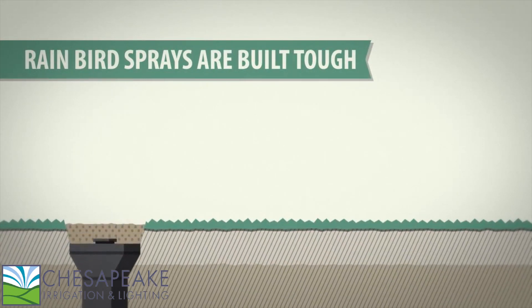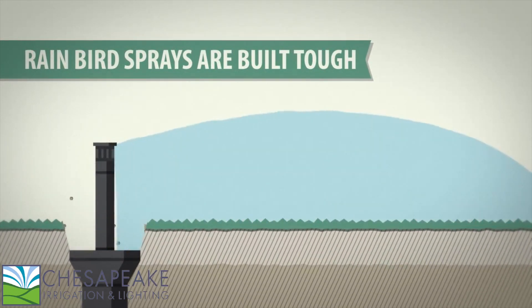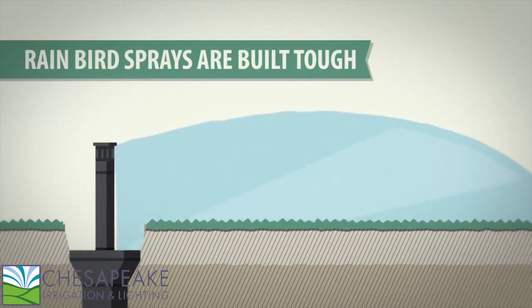Let's face it, the world is tough on Rain Bird sprays. But we've built them to be even tougher. And that means you can rest easier.